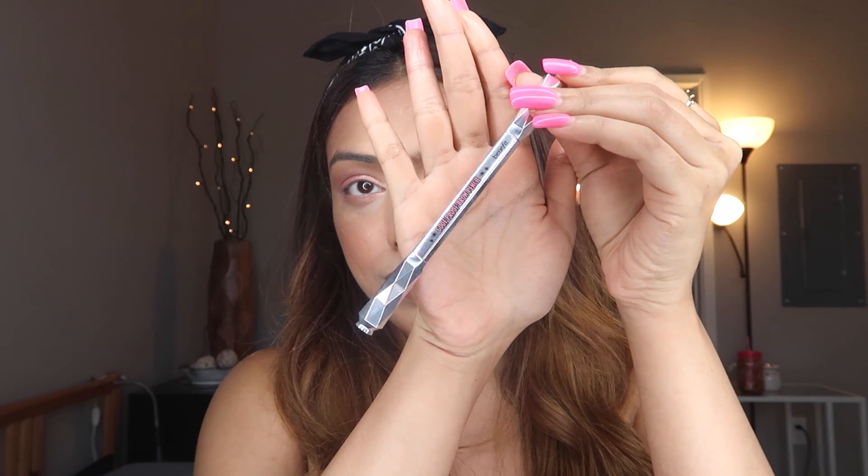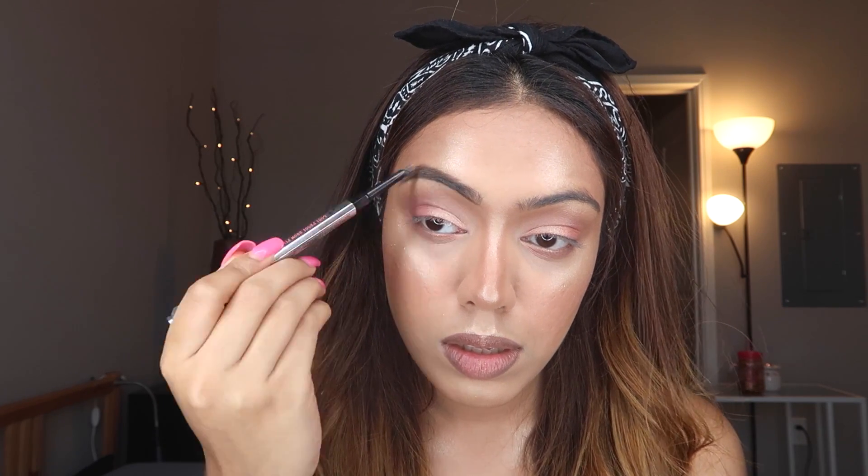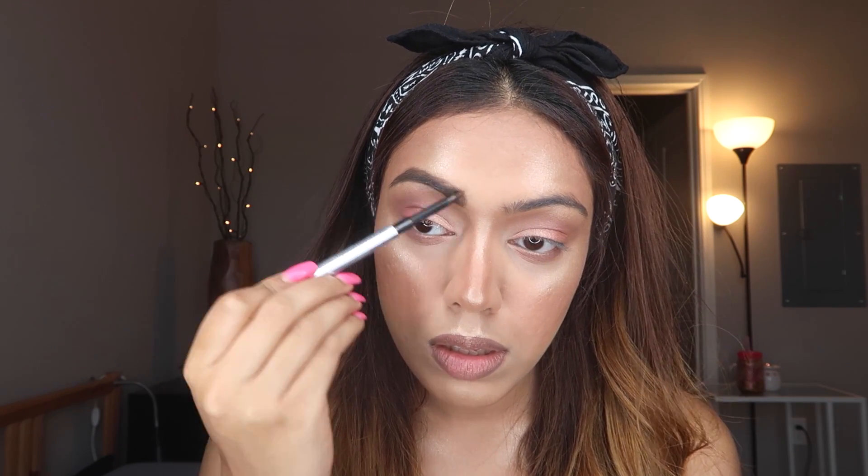For my brows, I'm taking the Benefit Goof Proof Brow Pencil in shade 04. I love this brow pencil — it is the best brow pencil in my entire life. I can get into every little hair strand and get that beautiful detail with sharp, beautiful brows just the way I like it, honey.